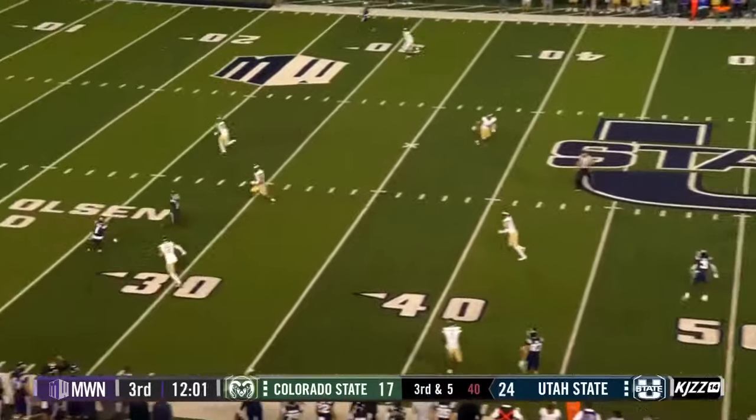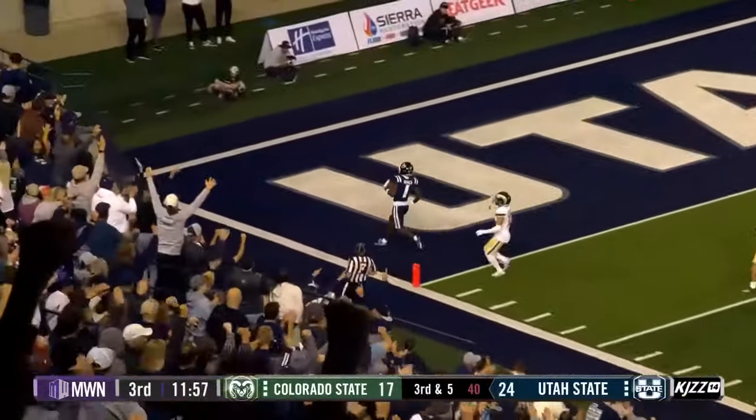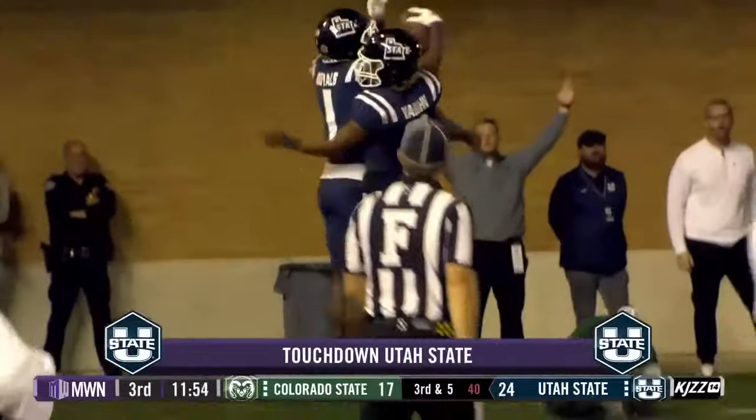Got a throw. Steps up. Downfield. Open. Caught. And a Royals touchdown again. 51 yards.